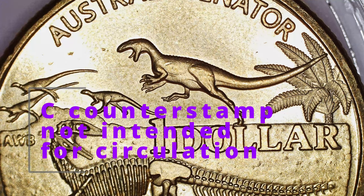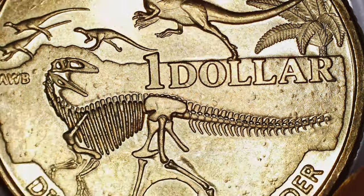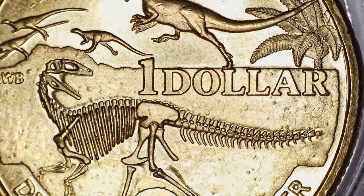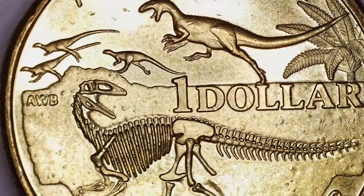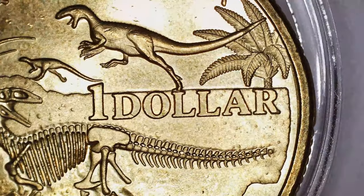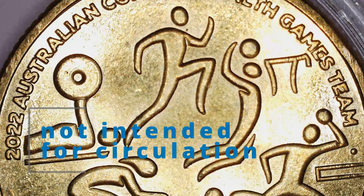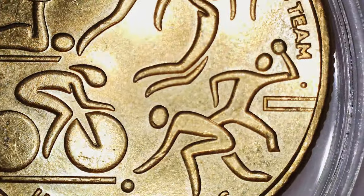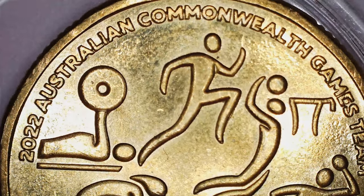A couple of not-intended-for-circulation coins. This was one of the Canberra Mint's press-your-own coins, and that's also in beautiful condition. Another not intended for circulation — this one was a Woolworths coin for the Commonwealth Games 2022. It's quite a beautiful coin as well.